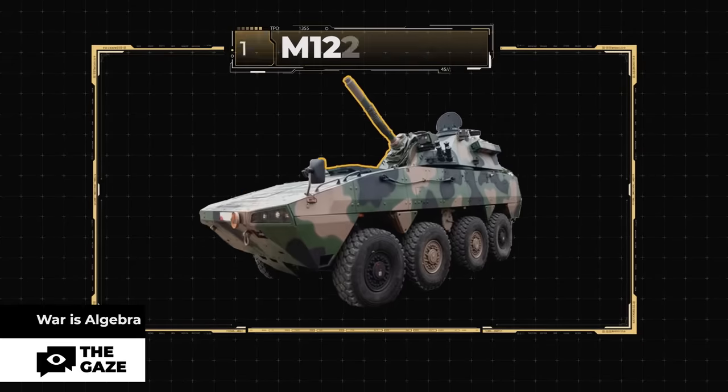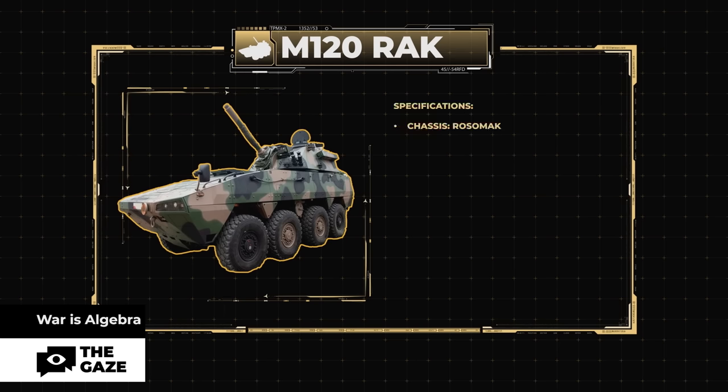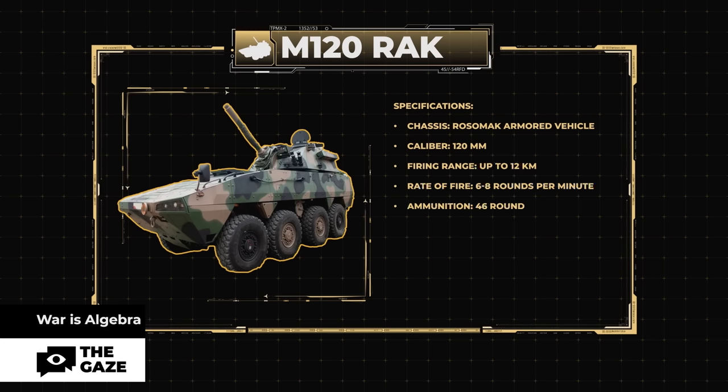Specifications: Chassis — Rosomak armored vehicle. Caliber — 120mm. Firing range — up to 12 kilometers. Rate of fire — 6 to 8 rounds per minute. Ammunition — 46 rounds. Deployment speed — 30 seconds. Retraction speed — 15 seconds.